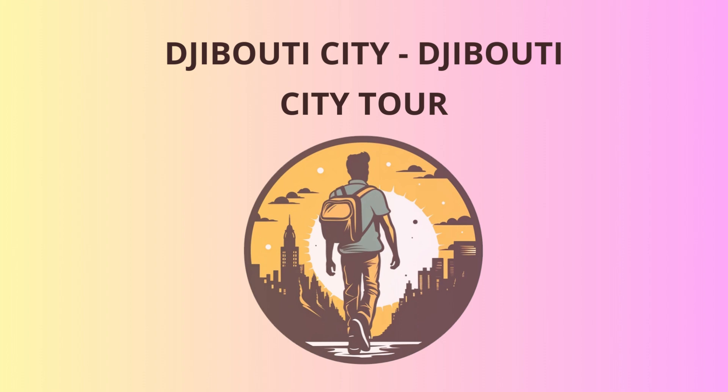First stop, the Place Menelik. This iconic square is named after Emperor Menelik II of Ethiopia and showcases a stunning statue of the man himself. You'll be transported back in time to the late 1800s when Djibouti was under French control. Soak in the historical ambience and snap some Instaworthy photos.